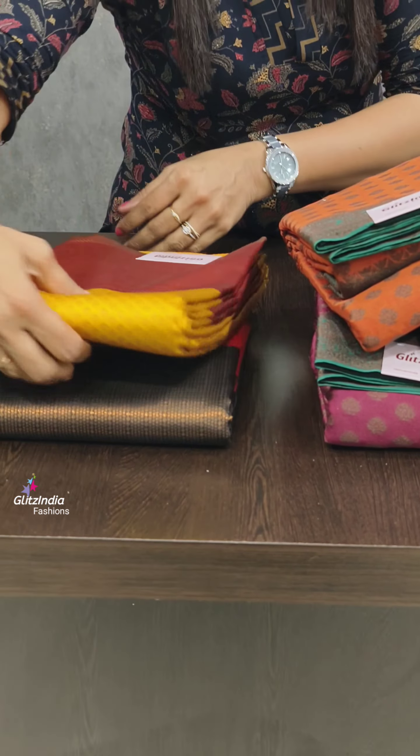You can also check the bookings on www.glitsindia.com. The combination of the color is very nice — it has a very attractive combination and a very subtle border.